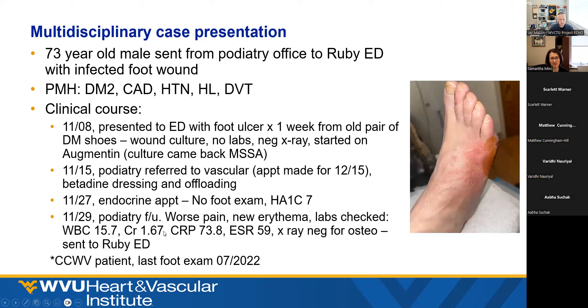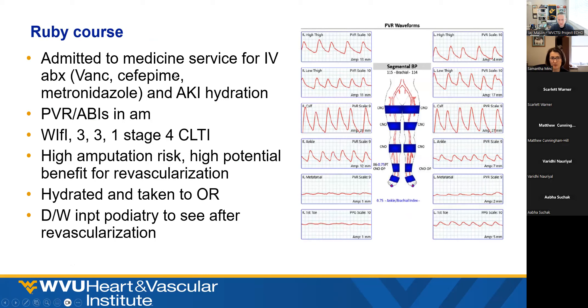They did an x-ray, still negative for osteo. But based on this clinical picture, Dr. Michael reached out to me and told me she was going to have the patient go directly to the Ruby ED, because transfer times have been a nightmare for us. So the patient made their way to the RER overnight and was admitted to the medicine service for IV antibiotics. They got the big guns and also hydration. The next morning we did PVRs or ABIs, which were pretty flat line at the toe, indicating probably poor wound healing potential.